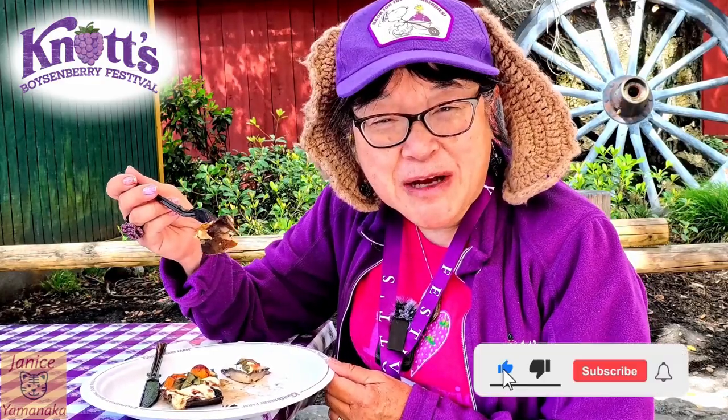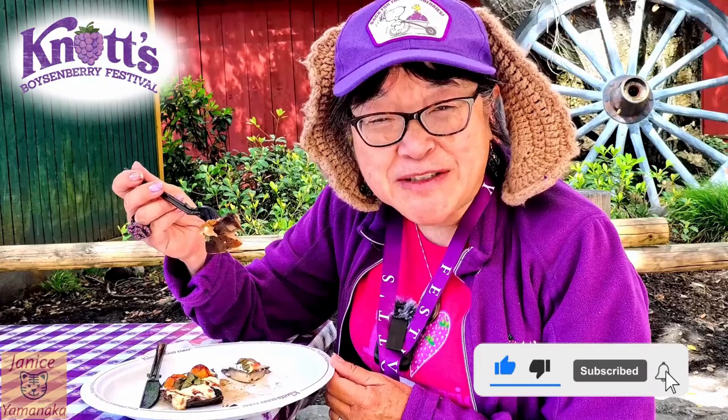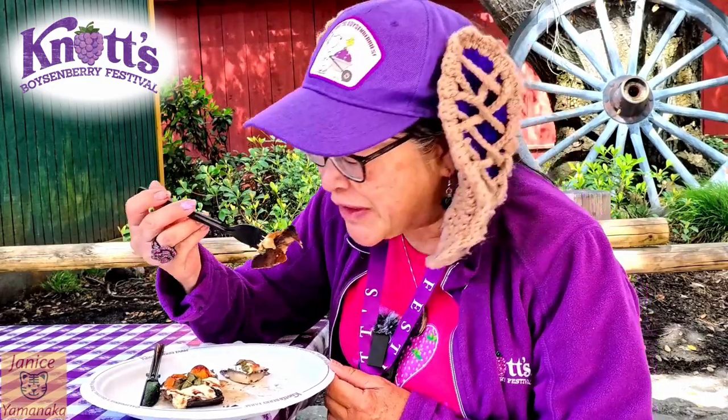So anyways, please remember to like, comment, subscribe, and click on the notification bell so you get notified every time I upload a new video. I'm going to take another bite, and I'll see you in the next one.